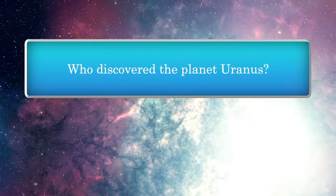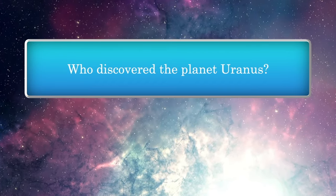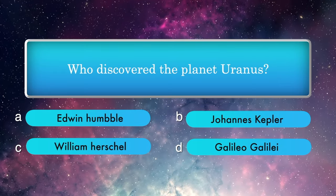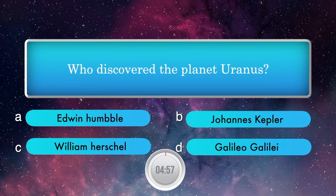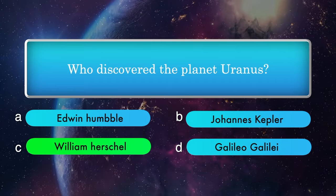Who discovered the planet Uranus? Options: Edwin Hubble, Johannes Kepler, William Herschel, Galileo Galilei. Answer is William Herschel.